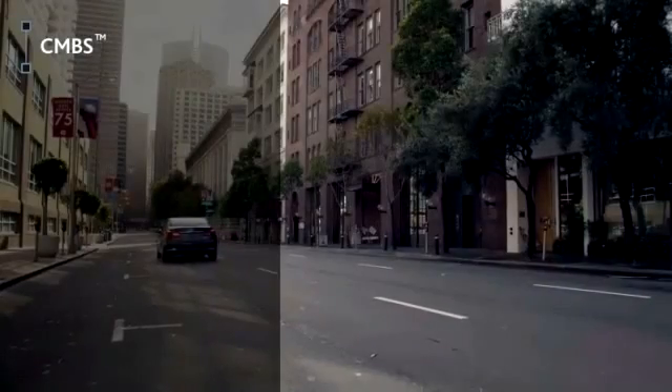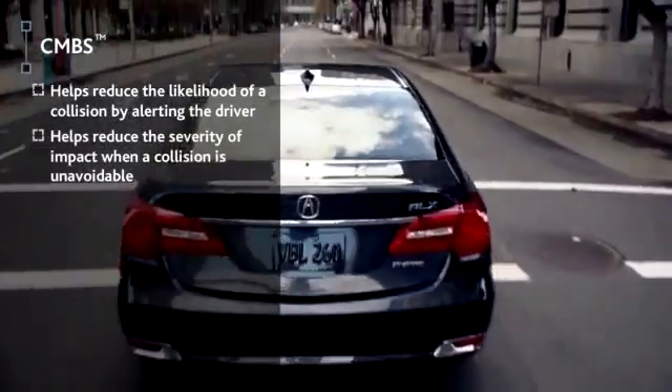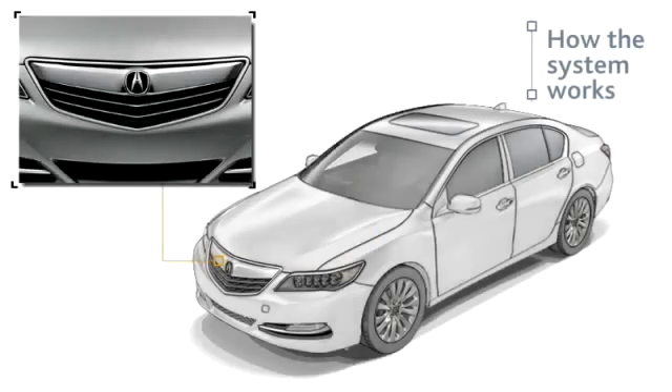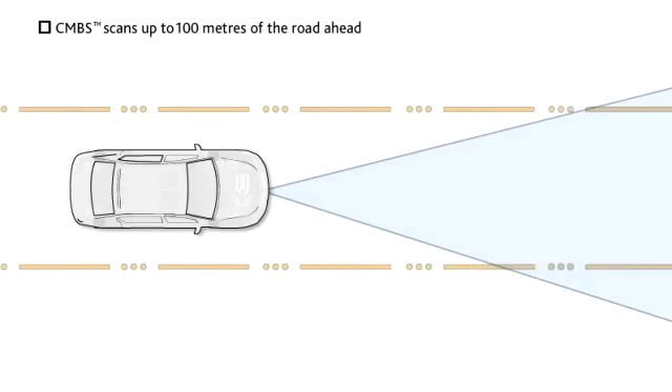The Collision Mitigation Braking System feature is designed to help reduce the likelihood of a potential collision by alerting the driver. Plus, it can take steps to help mitigate the severity of a collision if the system determines a collision to be unavoidable. Using a millimeter-wave radar sensor concealed neatly behind the grille, CMBS scans up to about 100 meters of the road directly ahead.